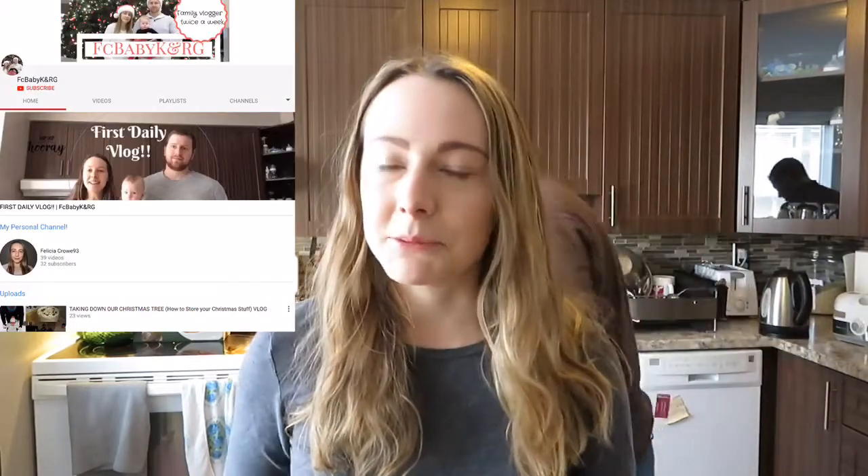Hello everybody, welcome to my channel! If you guys are new, I'm Miss Felicia and this is Richard over here. We do have a vlogging channel — I'll leave the link in the description box so you guys can check that out. We're doing bi-weekly vlogs, twice a week.